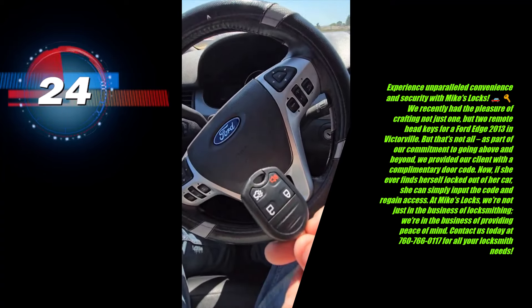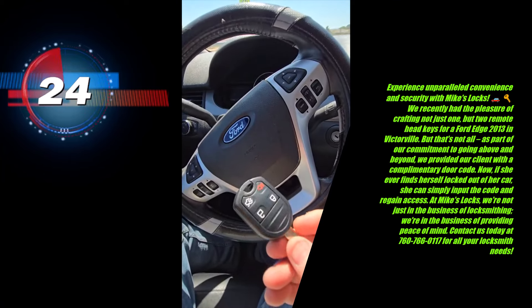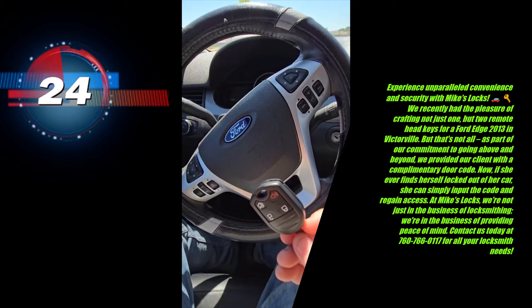If you need a key like this, or a regular key to open the door, in the high desert — Hesperia, Apple Valley, Victorville — please call us today at Mike's Locks: 760-766-0117.